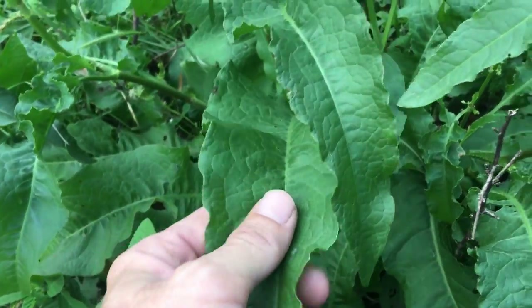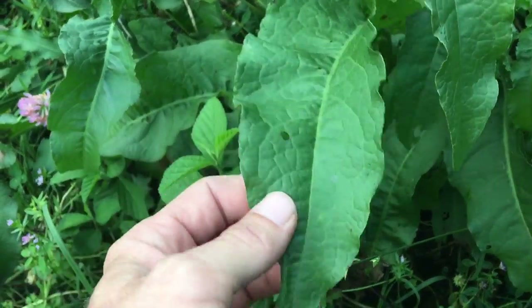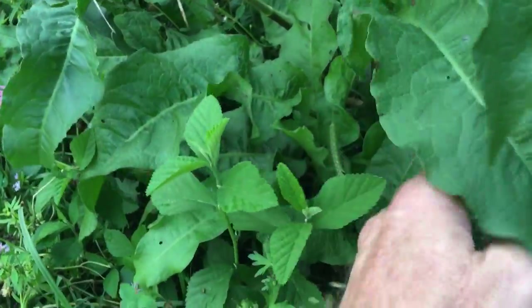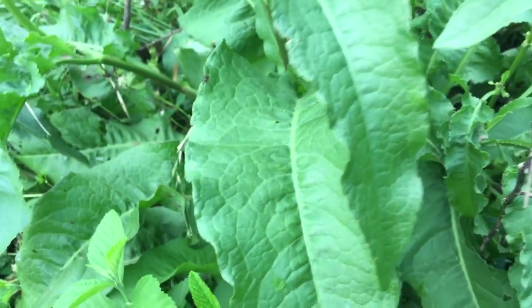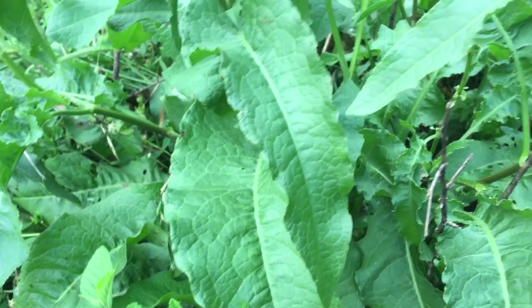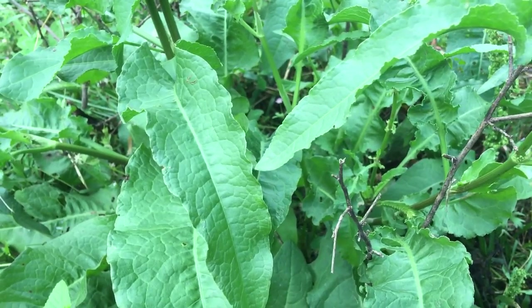When you pick the leaves you don't want to pick the whole plant — just like any other green, you pick the mature leaves. Don't get down to the very bottom because there might be bugs. You don't pick every leaf; you go through and pick individual leaves so the plant just keeps growing and will grow new leaves. I have them scattered all over my field, and I do not use herbicides or pesticides.